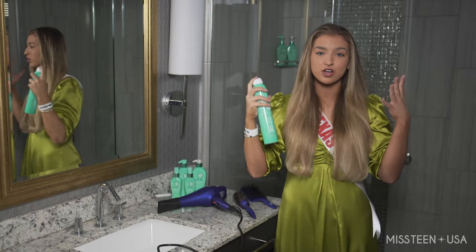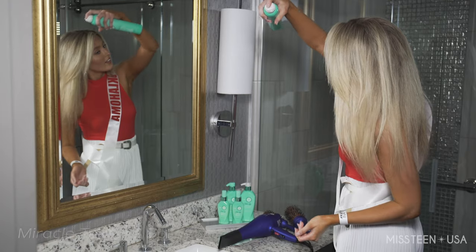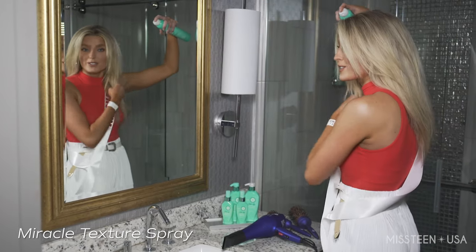This is really going to help with adding some extra volume, especially at the roots where our hair tends to fall throughout the day. So I'm just doing short sprays, which is what is recommended and works best for me.